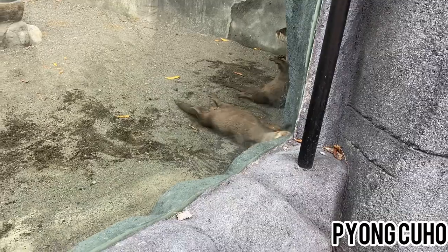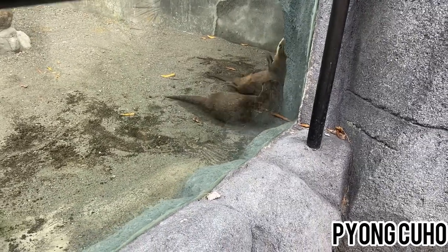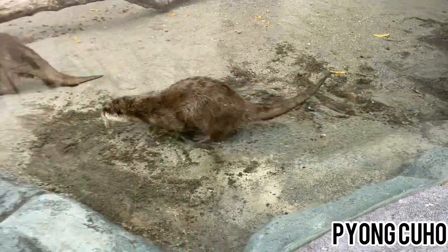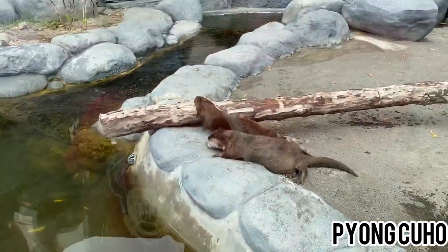Nama binatang ini adalah otter atau berang-berang. Otter atau berang-berang ini adalah hewan pemakan daging. Selain di darat, otter juga bisa berenang lho.